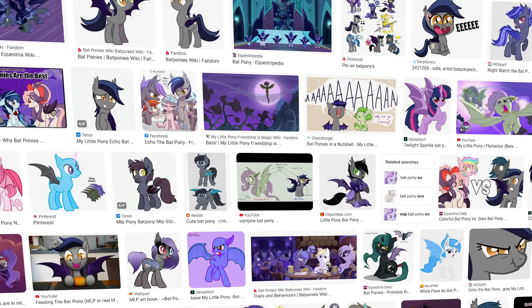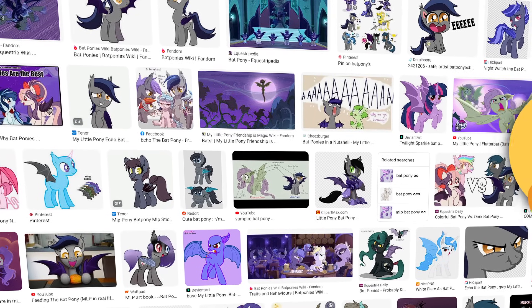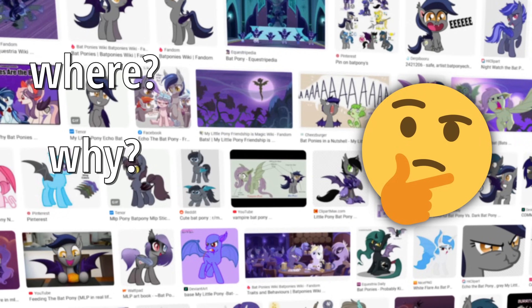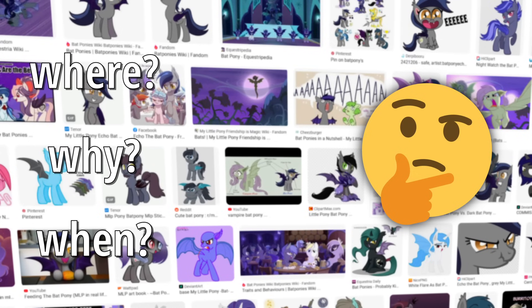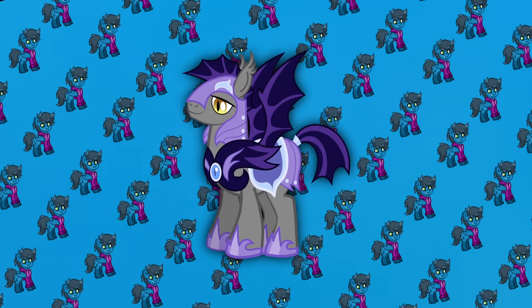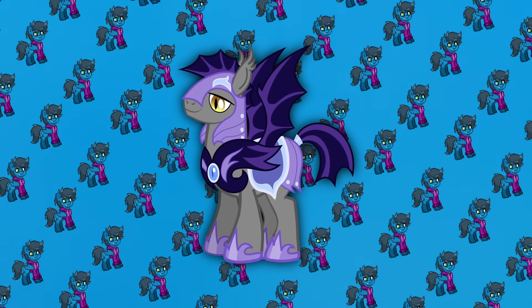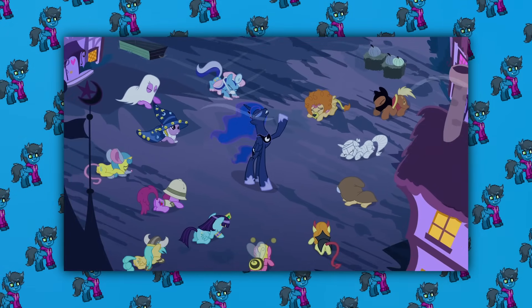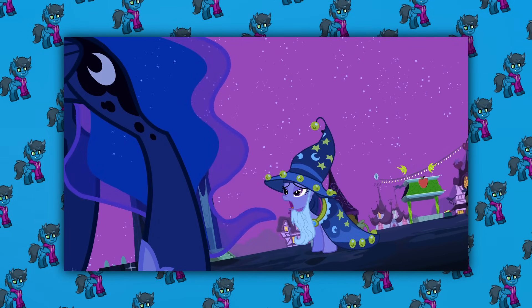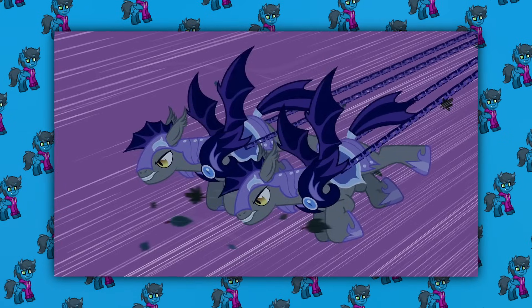Tons of fan-made stuff has been created over the past decade or so featuring Bat Ponies, but have you ever wondered where, why, or even when the My Little Pony fandom's sort of obsession with them began in the first place? Something like this definitely doesn't become popular overnight, so if you have wondered — you're in luck. Because today, to celebrate the Halloween slash Nightmare Night spirit, I'm going to be taking a deeper dive and closer look at Bat Ponies not only in official My Little Pony stuff, but also in the fandom.